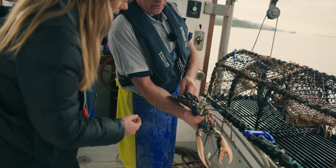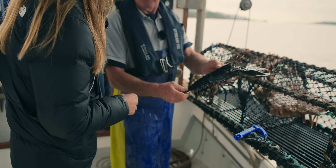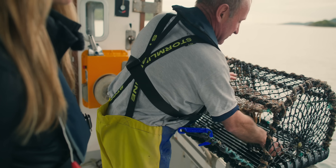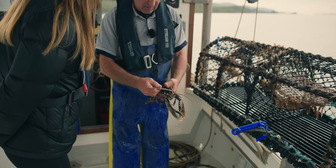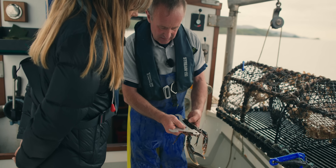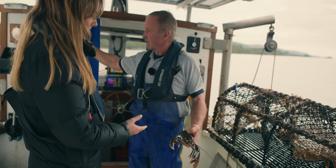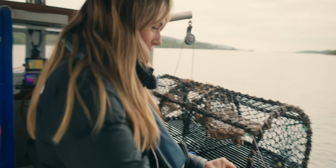One has eggs — it's berried — so we can't land that, it goes back. The other one looks a bit small. Yes, it is too small — you measure it from the back of its eye socket to the carapace, and that's undersized. Can I release it? Yeah — go, be free.